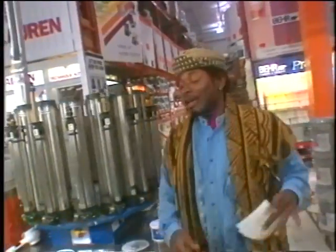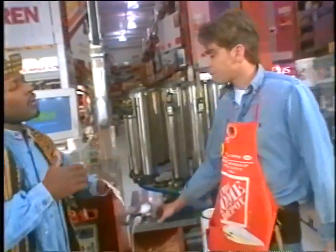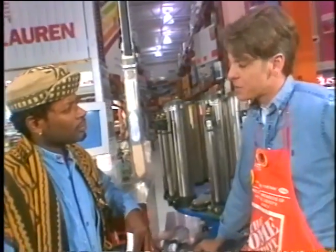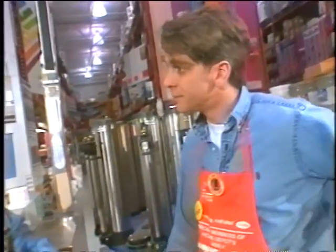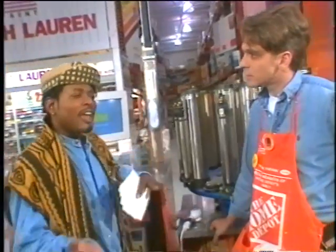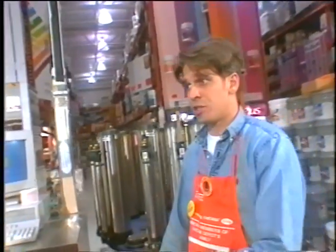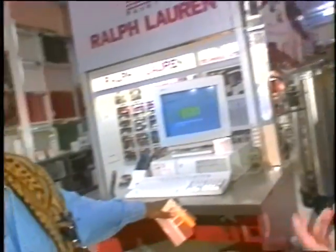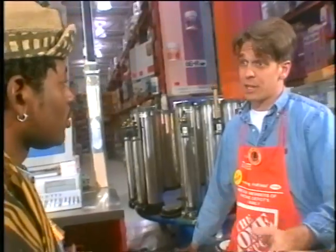We're here at Home Depot and my buddy Pete is going to help us mix some paint. Now I have plaster walls — what should I do before I paint? Definitely use a primer sealer. Why? For a stain killer — it's also going to guarantee the adhesion. Now, flat paint, semi-gloss, satin — what is that? Flat paint is usually used for your walls — they hide imperfections. Semi-gloss is very shiny but great scrubbability, which is good for bathrooms or kitchens. And then satin's in between — has scrubbability but not so shiny.